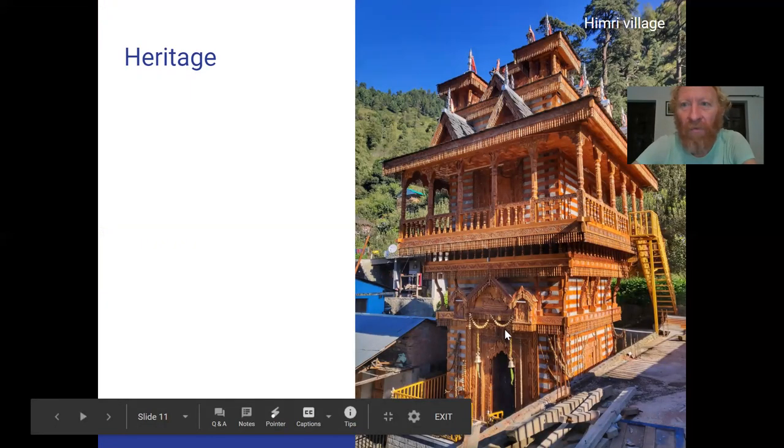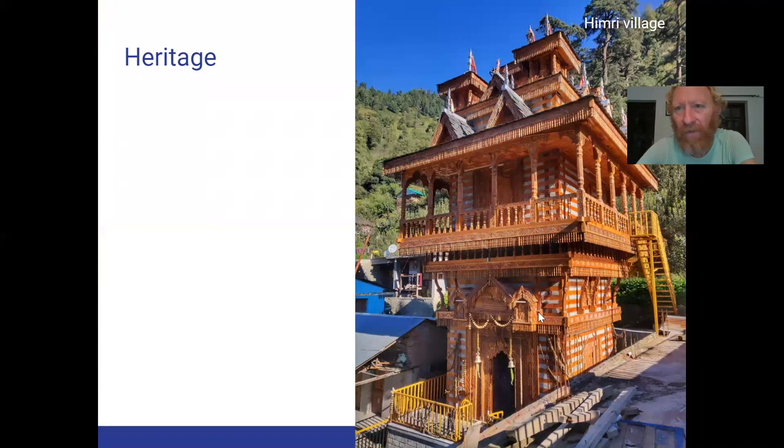Even though Himri is a very small village, being away from all that commercial nonsense, you get these beautiful handmade temples here — carved wood and stone — very similar to the architecture we saw in Dodra on the border with Uttarakhand and Himachal.